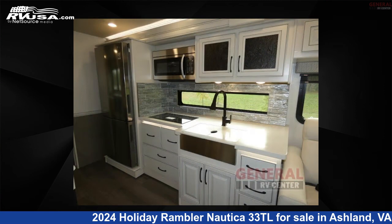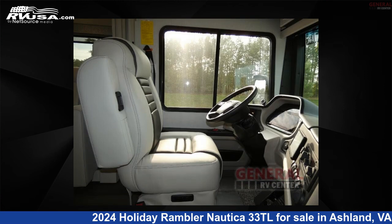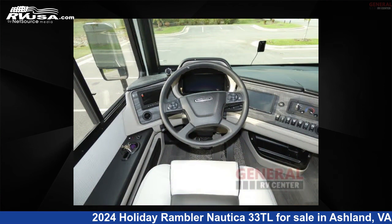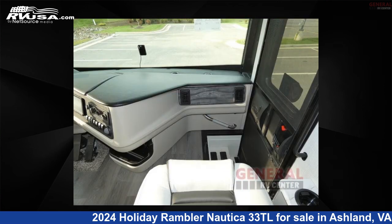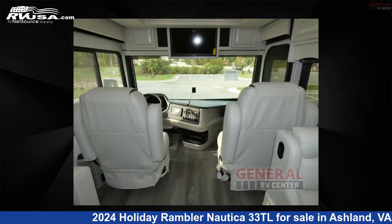This new Holiday Rambler is 35 feet 0 inches in length and features sleep 6, slide out, and 96 gallons freshwater capacity. The floor plan layout of this Class A features outdoor entertainment and rear bedroom. This 2024 Holiday Rambler Nautica 33 Tera Liters is built on a Freightliner XCR chassis.